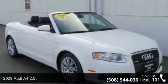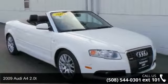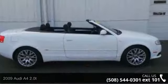Presenting the 2009 Audi A4 2.0L Turbo. Don't miss this great deal on a luxury vehicle.